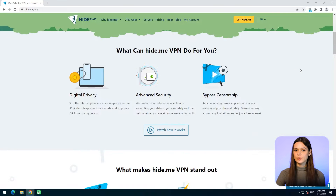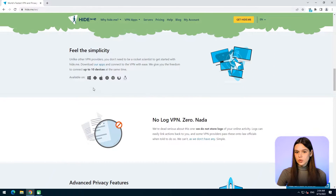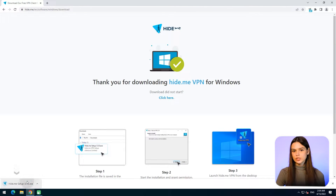Hide.me was launched by a Malaysian company eVenture Ltd. It works on Windows, Mac, Linux, Android, iOS, as well as web browsers Chrome and Firefox, and offers features such as unlocking geo-restrictions and anonymous IP address. It is available in 18 language localizations.